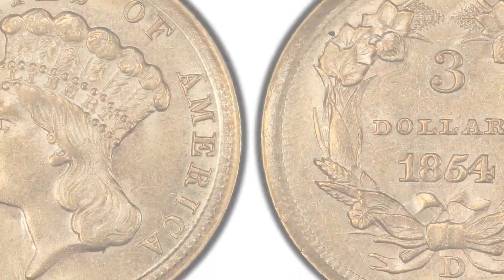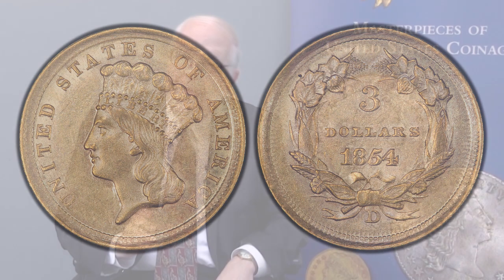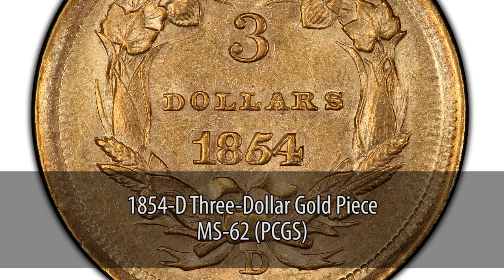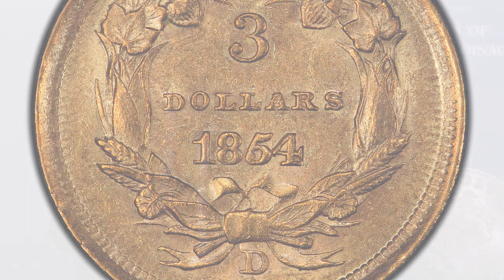I have here a very nice example of a $3 gold piece. The D. Brent Poe Collection Part 3 has a complete set of $3 gold pieces from 1854 to 1889, except for the unique 1870-S, in the nicest condition that has ever been offered at auction. I have here an 1854-D, which is the only Dahlonega mint coin. It's mint state and one of just a handful that exists. It's going to be a great highlight when it crosses the block early next year.